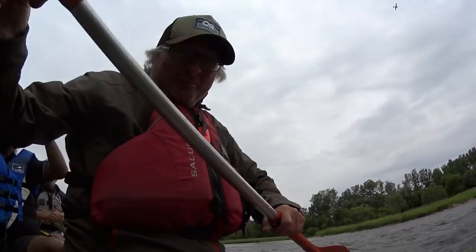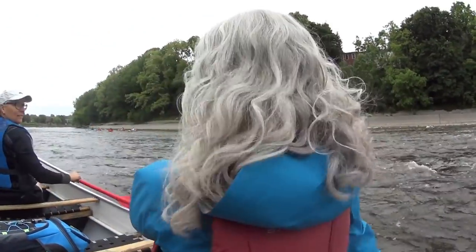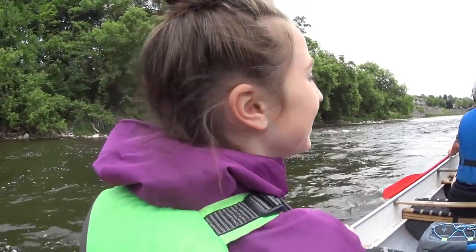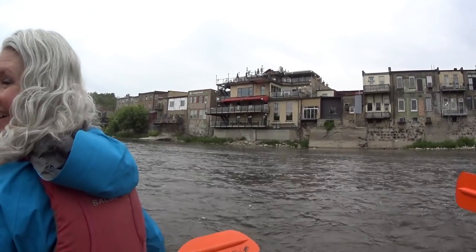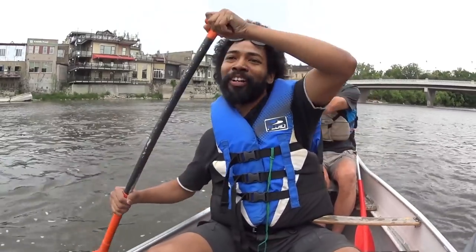Sorry — we hit a few rocks! Are you alright, Christine? I'm great! That's awesome! As long as they stay in the canal! Put that rock on the map!